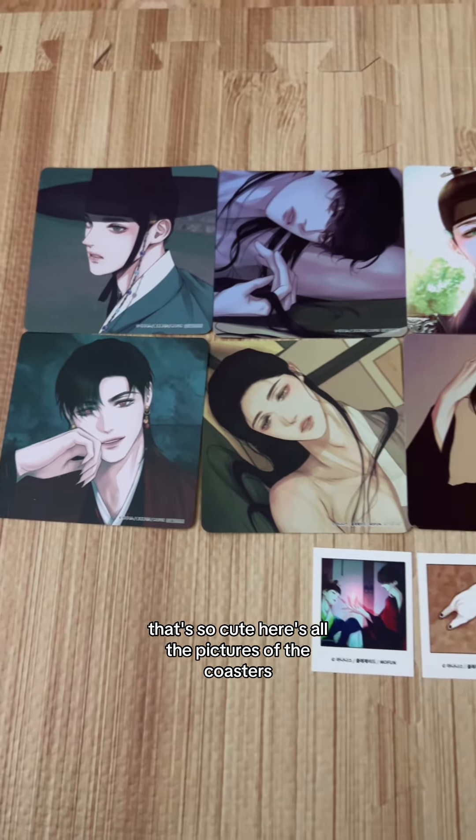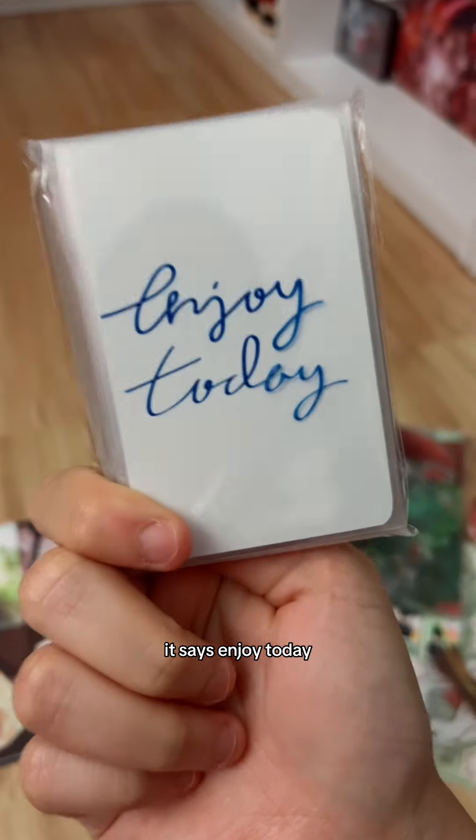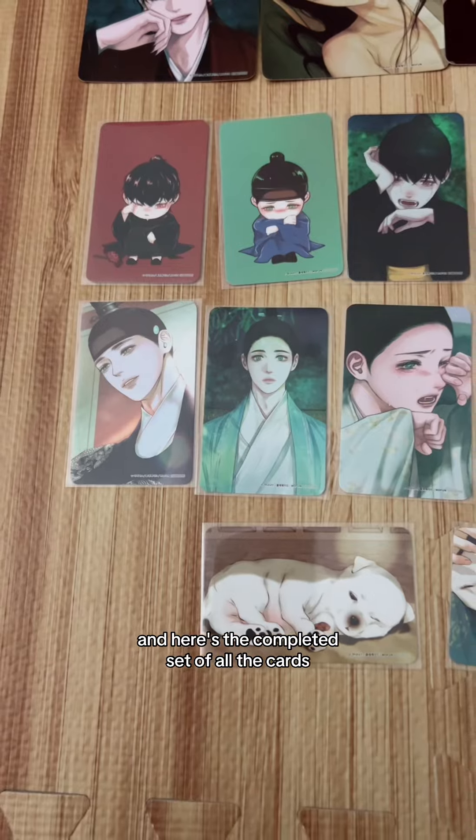Next we have the cafe coasters — oh my gosh, that's so cute! There's all the pictures of the coasters; I believe this is the completed set. And here we have the cafe photo cards, it says 'Enjoy today' — yes I will! Here's the completed set of all the cards, oh my gosh they're so cute.